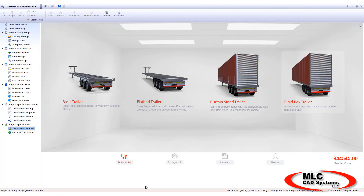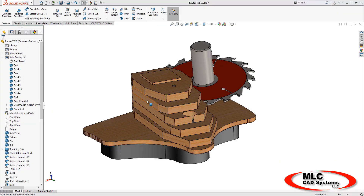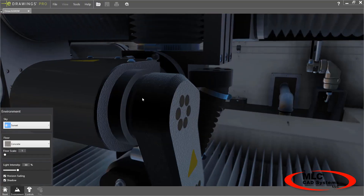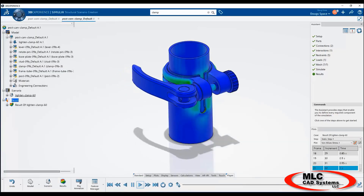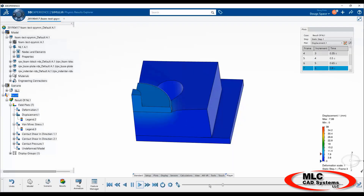Ideas can come from anywhere and can take many forms. With the powerful design and visualization capabilities in SOLIDWORKS you can quickly capture those ideas and bring them to life in the computer. SOLIDWORKS tools make it easy to analyze early and often to avoid a wrong turn that can rob you of your productivity and your production schedule.